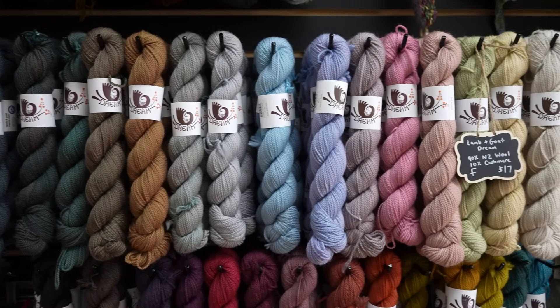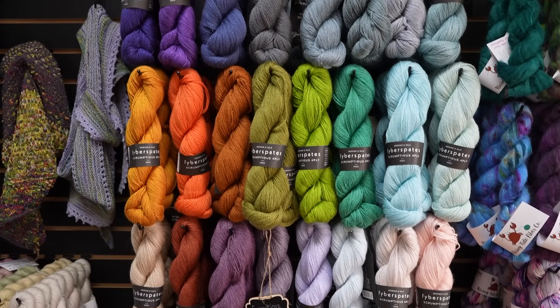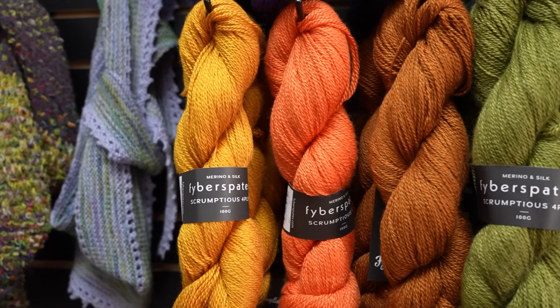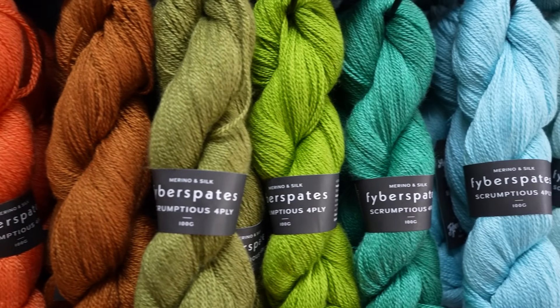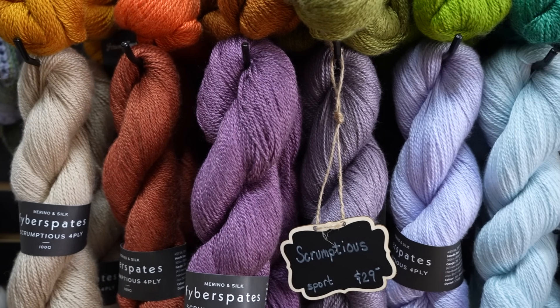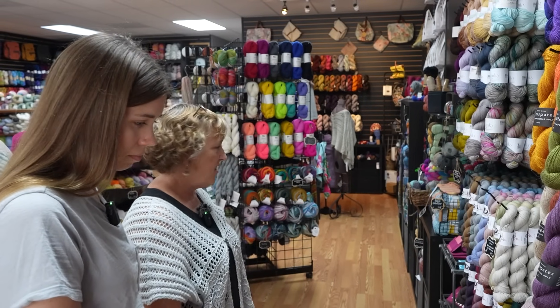What is this one? Fiber Spade Scrumptious is the softest yarn, I think, almost that we carry in the shop. The colors are so deep and vibrant, and it's great for shawls and other accessories — it's hard to keep in stock. They also do Vivacious, which is a superwash merino, great for sweaters and things like that.